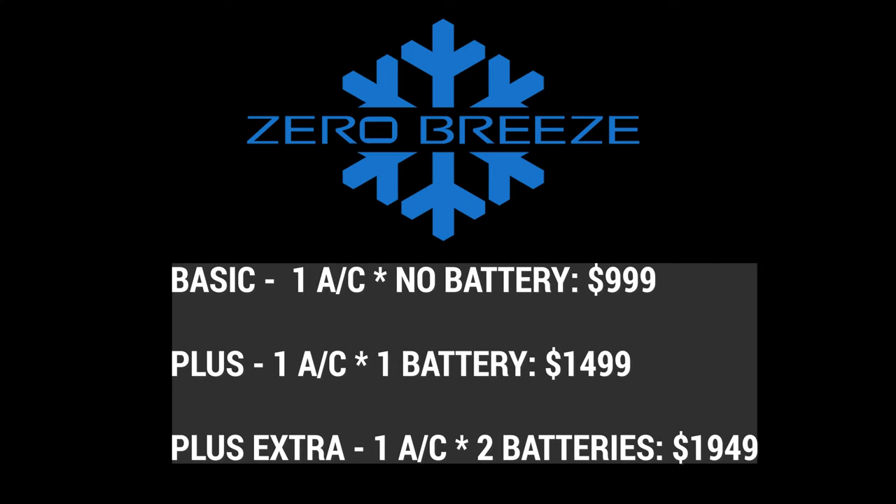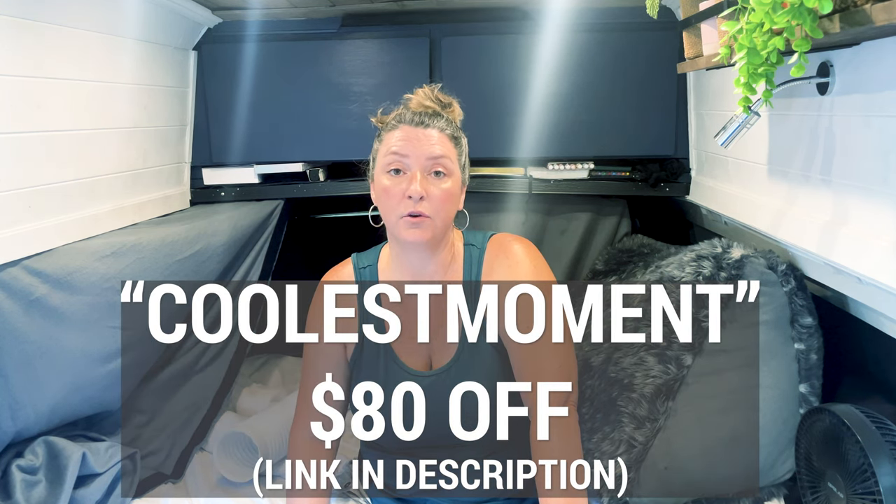For me the biggest downfall of the Zero Breeze is the cost — I think it's extremely expensive for the BTUs you're getting. But I had to have something and fans were not enough, so this was the solution I landed on. Even though I didn't love spending the money, I do recommend it. I'm not being sponsored by Zero Breeze, but I do have an affiliate relationship with them — if someone uses my link I get a small commission, so I'd appreciate if you use the link in the description. For the next week there's an $80 discount if you use the code COOLEST MOMENT between July 20th and July 27th, 2022.